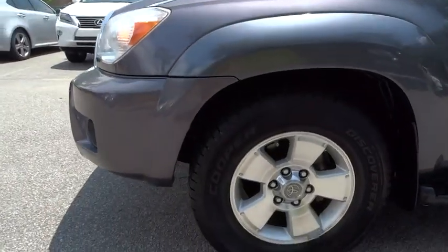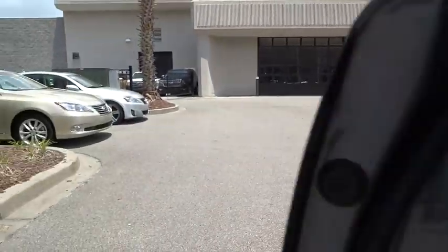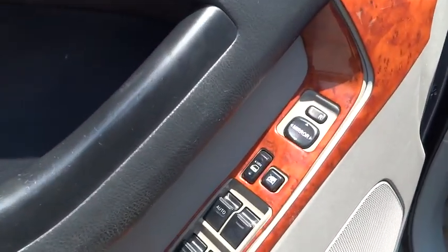Auto-off headlights, rear defrost, AM-FM stereo radio, climate control, fog lamps, electronic stability control, passenger airbag, power windows, child safety locks, bucket seats, CD player.